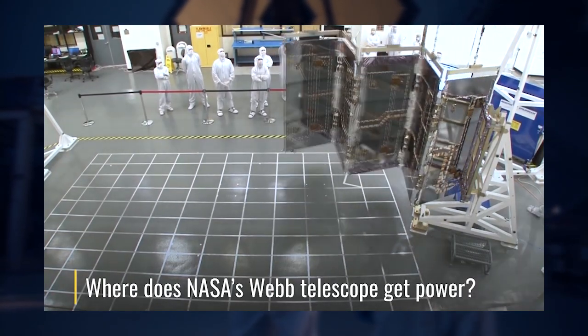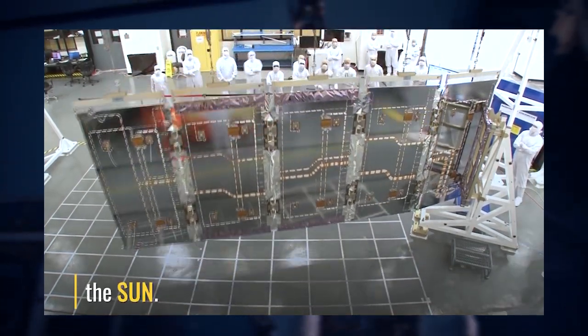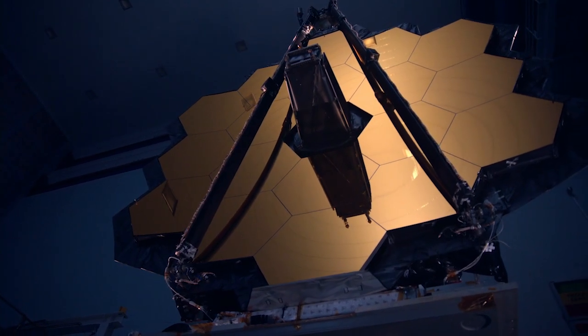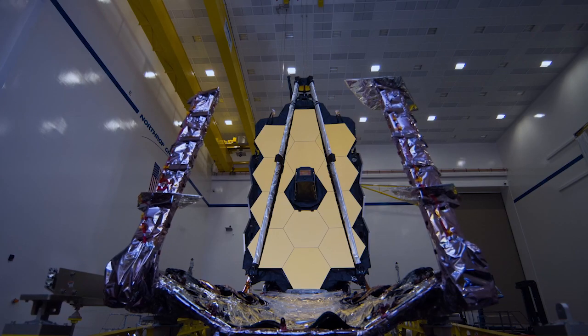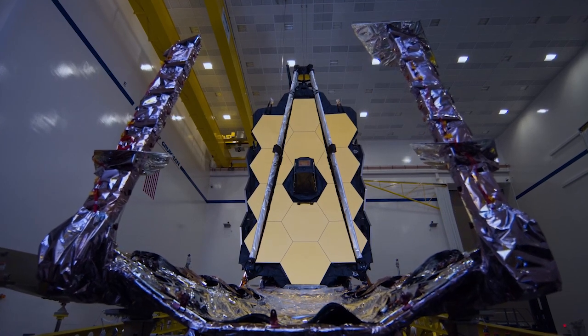Webb is powered by an array of solar panels which feeds its systems with a 2,000-watt power input. Webb has two sides separated by five layers of heat insulators made of a material named Kapton, coated with aluminum and silicon. All five layers, individually, are thinner than a hair but resistant to tearing to keep its infrastructure intact in case of a micrometeoroid hit.